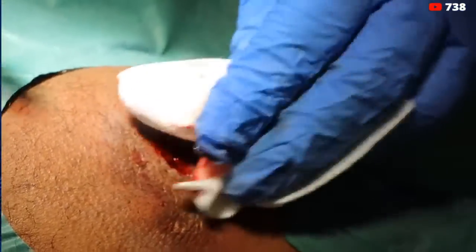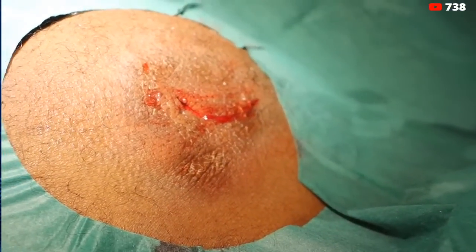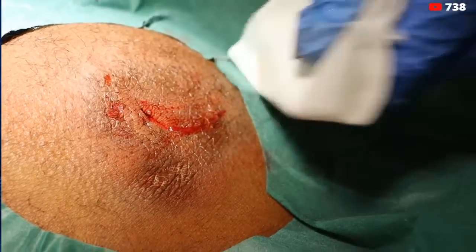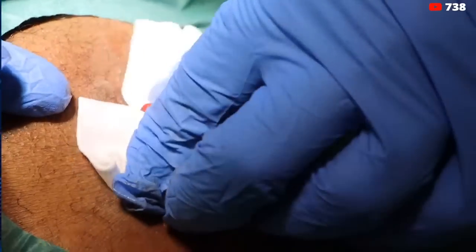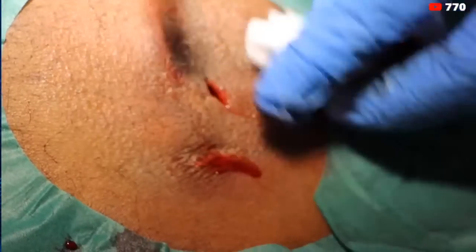Often with infections there's a lot of blood because the body is trying to get its immune cells into that wound, and those immune cells are carried in the blood serum. Infections always have a good blood supply, which is a good sign — it means it's all going to heal really nicely.